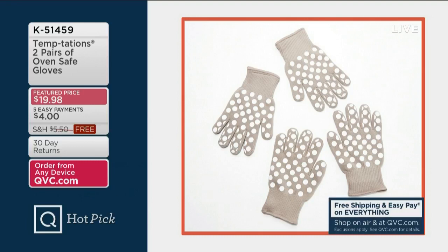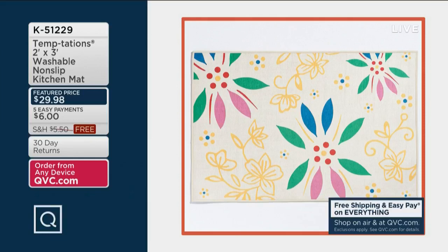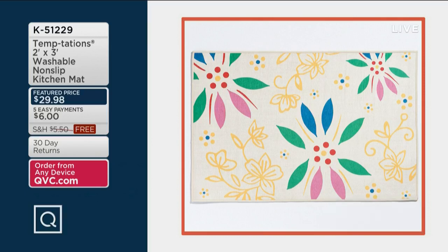You love these so much — you get two pairs of oven-safe gloves today for less than $20, $4 on easy pay, free shipping and handling. They're heat-resistant up to 500 degrees. Also, the return of the washable non-slip kitchen mats — these sold out in their debut, and more are just back in stock today with new choices. Five payments of $6 on a credit card, feature price $29.98, item number 51229.